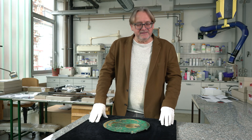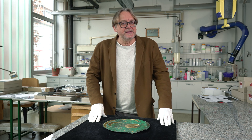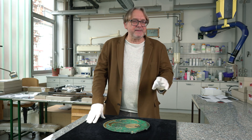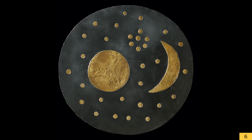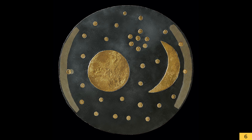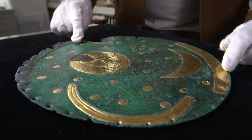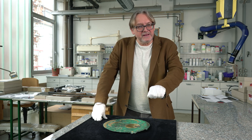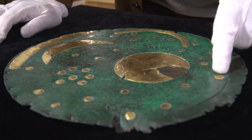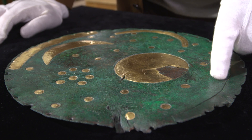Die Plejaden sind ein für die antike Seenavigation, aber auch Zeitfeststellung ganz wesentliches Sternbild, das feste Kalenderdaten im Frühjahr und im Sommer mit Erscheinen und im Herbst mit Verschwinden ermöglicht. Die Himmelsscheibe hat darüber hinaus weitere Elemente: zwei Randbögen, goldene – einer davon ist abgefallen. Dieser abgefallene Randbogen zeigt uns einen Stern, der bei der Anlage der Tauschiergrube des Randbogens verletzt und versetzt wurde.